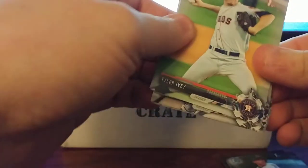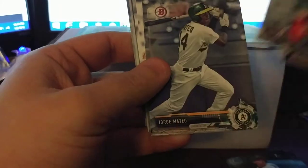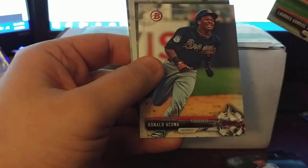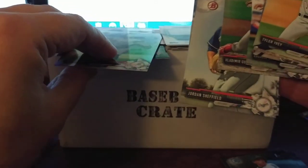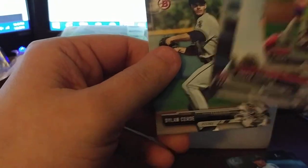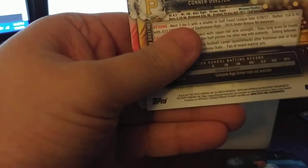The rest of the base cards: Tyler Ivey, Nick Neidert, Blake Rutherford, Delvin Perez, Jorge Mateo on the A's, Lourdes Gurriel Jr., Ronald Acuna — not bad — Vladimir Gutierrez, Jordan Sheffield again — same picture. Francisco Rios and Dylan Cease as well. Catching a look to see if anything is numbered — I don't see anything that looks numbered. Unfortunately with Bowman last year, those grays just blend in. Nothing looks to be numbered.